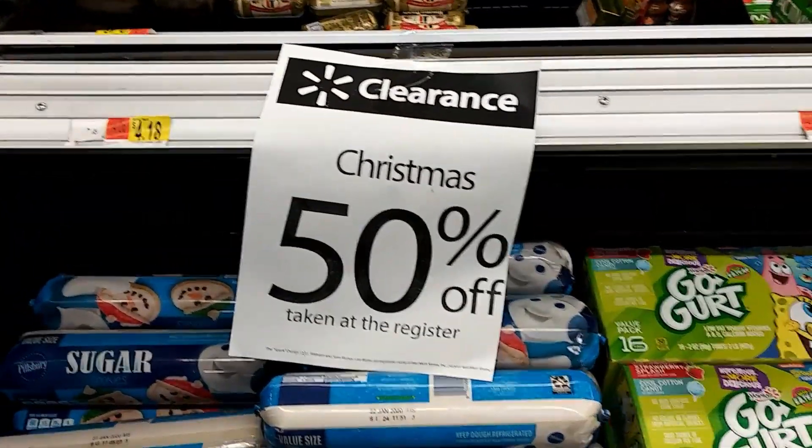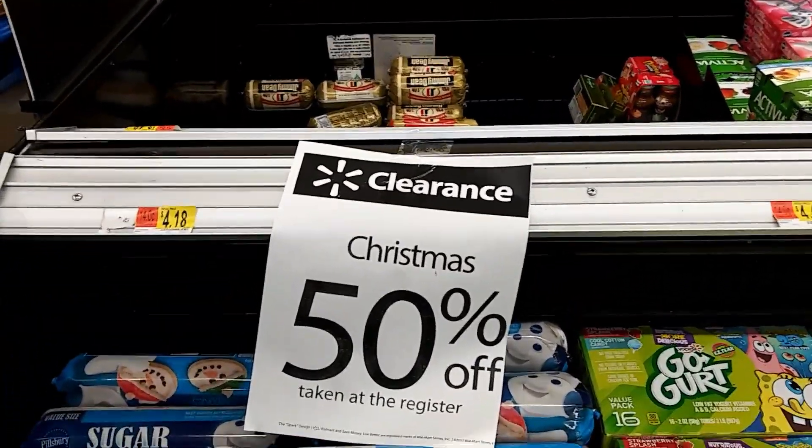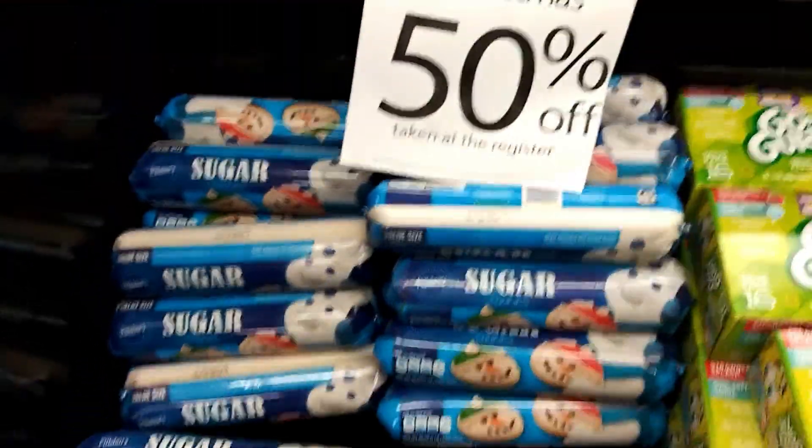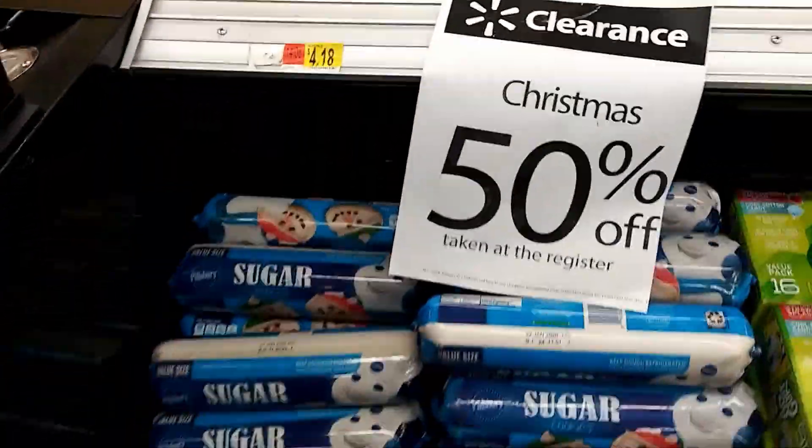Make sure when you're in the grocery section you take a look around at all the different places. Right here, Christmas cookies are 50% off — they were $4.18, now they're two bucks.